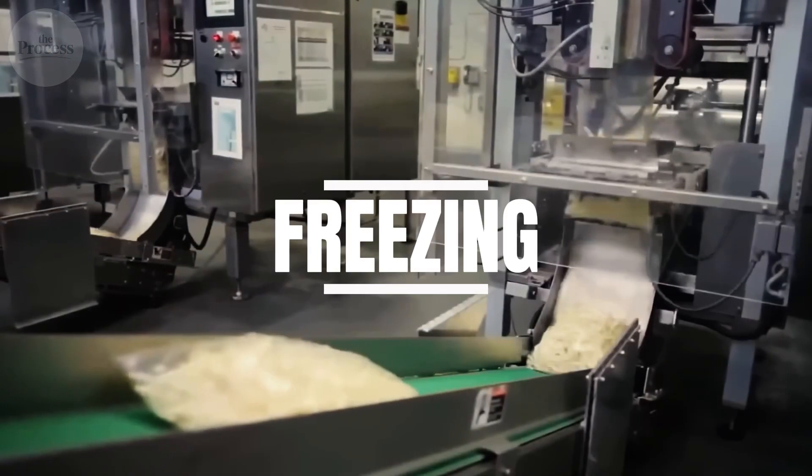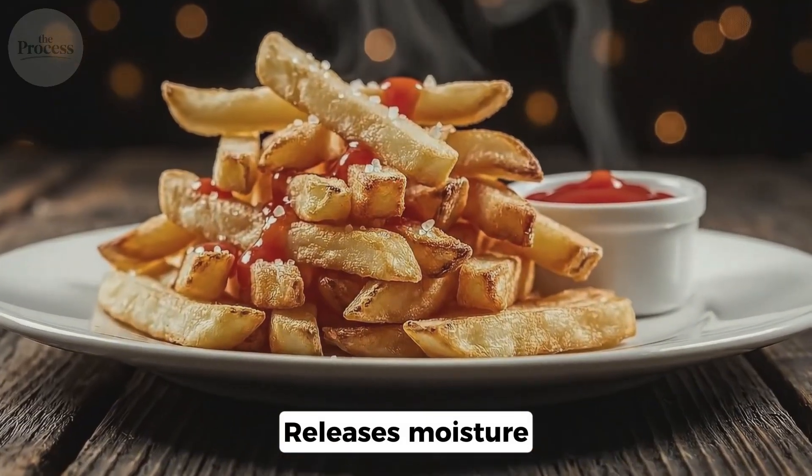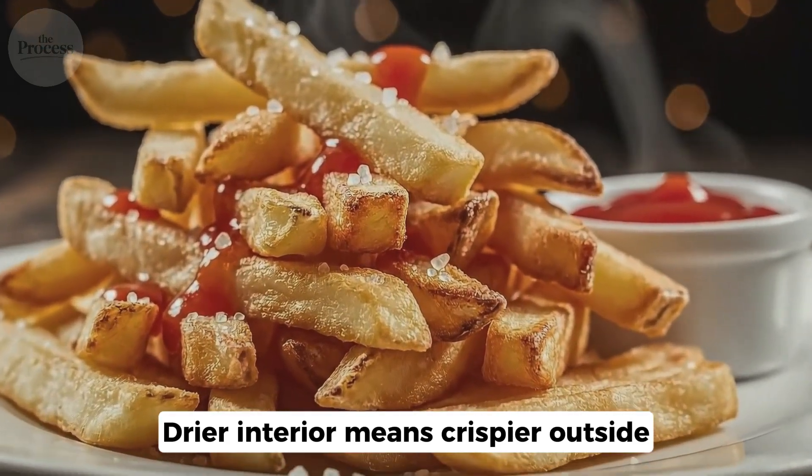Next, they freeze them. Freezing ruptures cell walls and releases moisture. A dryer interior means a crispier outside.